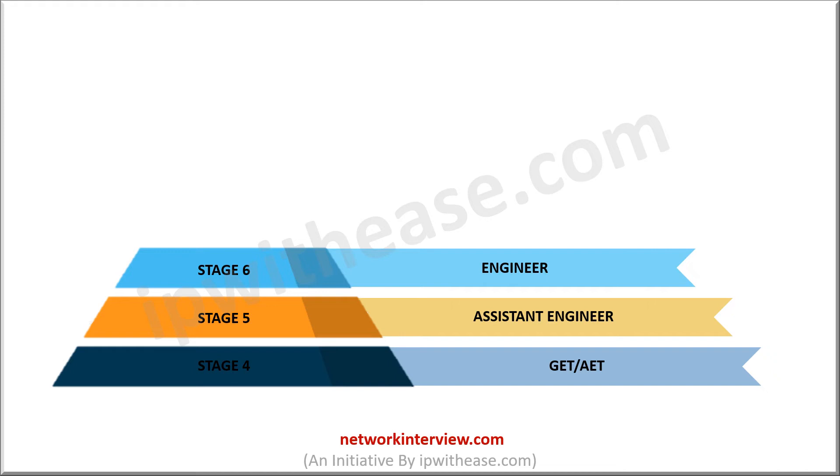The next step in the ladder is Stage 7, or Senior Engineer, sometimes called Team Lead. There is no major difference in role or responsibilities from the previous position. The only thing is you will be more experienced and assigned as the leader of a set of engineers. You are responsible for maintaining good cooperation between the team and guiding team members in the case of challenges.